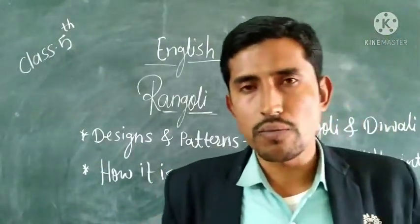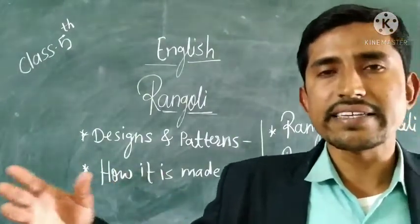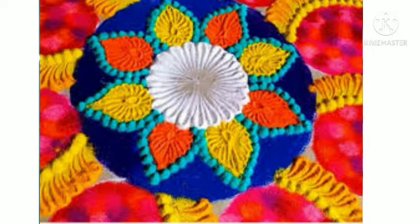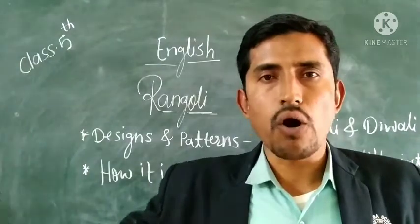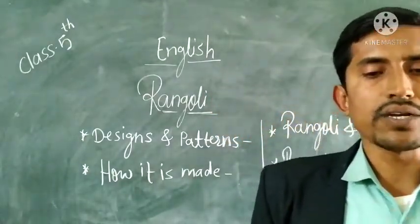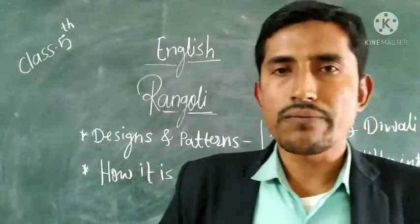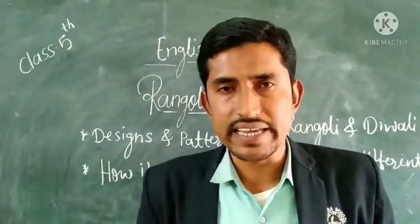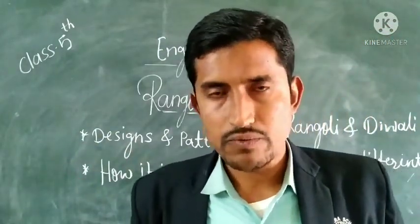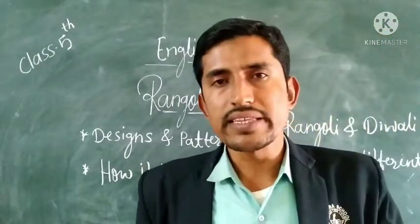When people come to our home and they see this Rangavali, they get happiness. This Rangavali expresses that there is a welcome for these people inside the home, because it is a symbol of welcome. To welcome guests we draw a Rangavali in front of our doorstep. We cannot imagine Diwali without Rangavali. When the Diwali festival starts, for up to 5 days we draw different types of designs and patterns of Rangavali to decorate our home, using different types of colours.